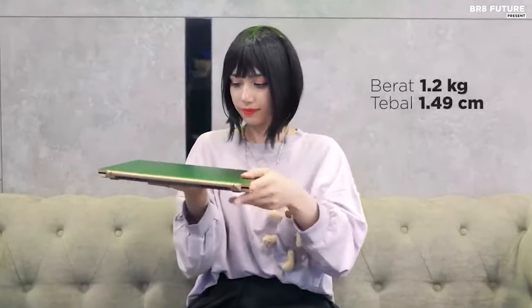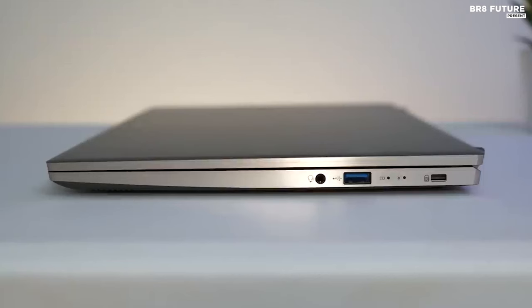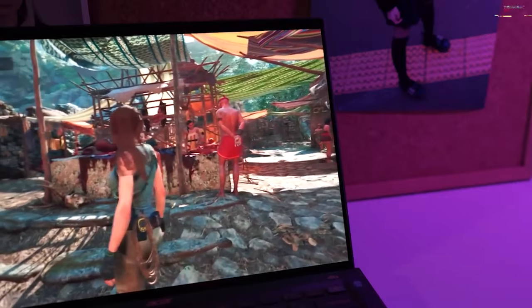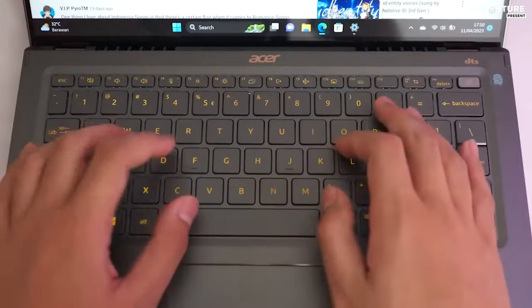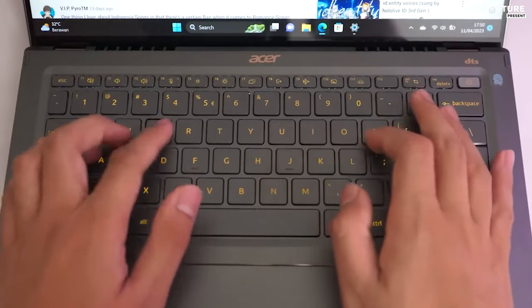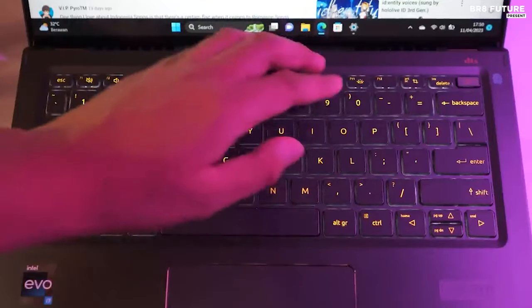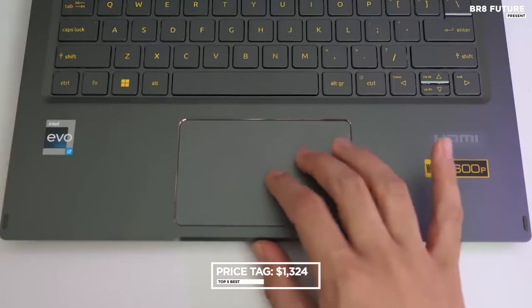It's a lightweight marvel at 2.65 pounds, standing as the epitome of portability. The arsenal of ports includes two Thunderbolt 4, USB Type-A, HDMI, and a headphone jack, eclipsing rivals. Undeniably, the Acer Swift 14 is the zenith of their craftsmanship — an amalgamation of impeccable specs and features. All this splendor encapsulated at just $1,324.